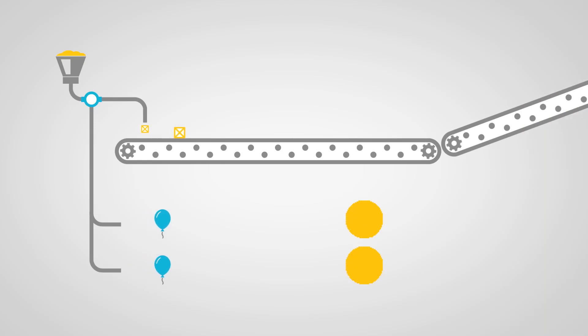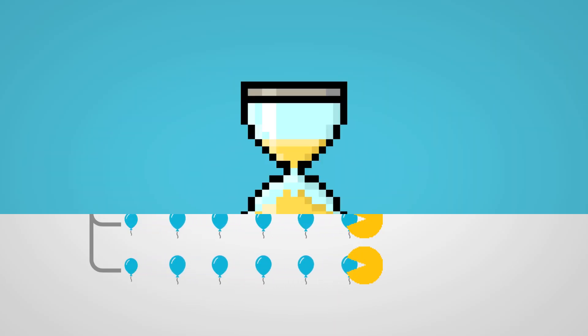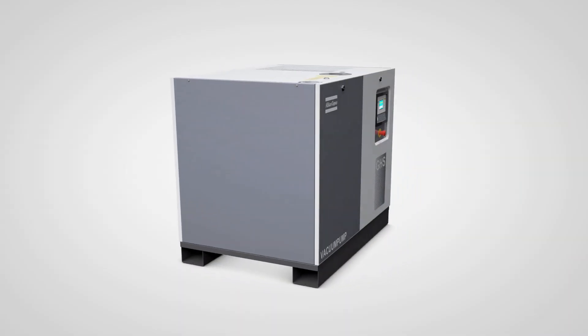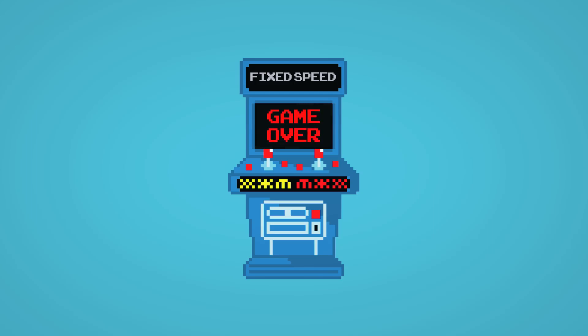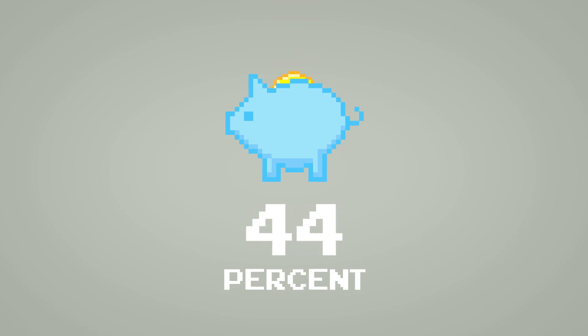Variable speed pumps have other advantages too. Many factories have a centralized vacuum system with multiple vacuum pumps. When demand increases, an additional machine starts. Fixed speed pumps are ill-equipped to deal with such temporary spikes in demand, because when demand drops again, all pumps continue to run. Typically, a minimum run period of 10 minutes is needed to prevent mechanical damage. A variable speed vacuum pump is much better suited to deal with such fluctuating demand. It may well be game over for fixed speed pumps, because variable speed technology results in energy savings of around 50%.